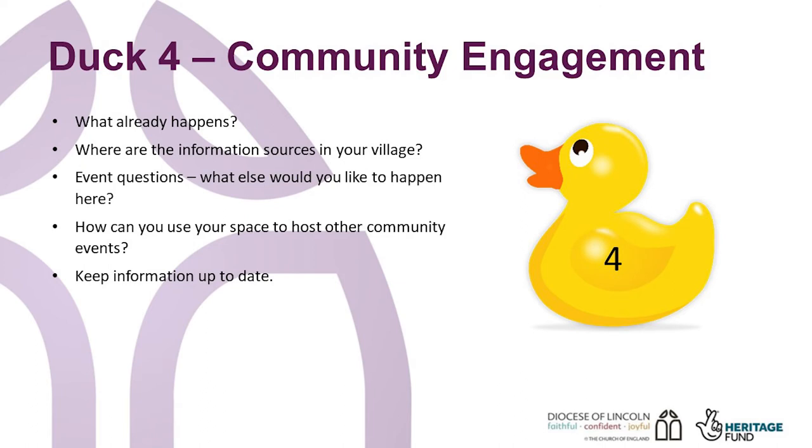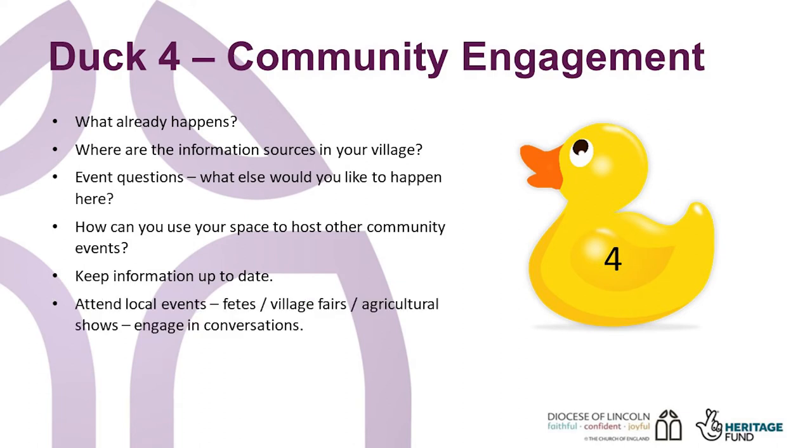Remember that you may find you have to adapt your vision as a result of community feedback. This can be a good way to show funders that you have listened and are engaged with your wider community, not just your church congregation. If there's a local event happening, attend it if you can. Think fetes, village fairs, agricultural shows. Engage in conversations and keep a note of how many people you talked with and how you asked for their opinion. Also, never underestimate the power of tea and cake.